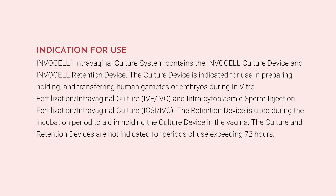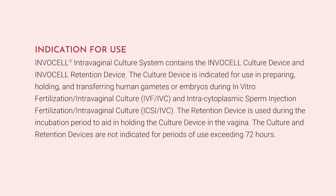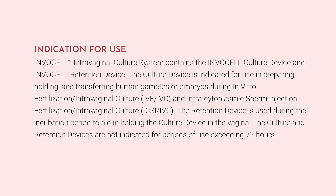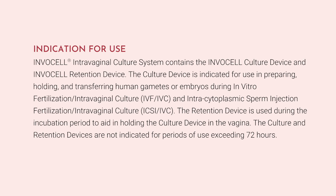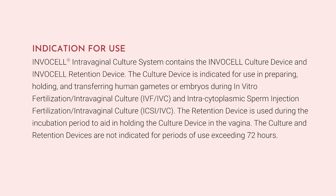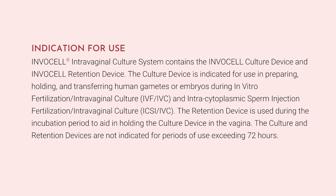InvoCell Intravaginal Culture System contains the InvoCell culture device and InvoCell retention device. The culture device is indicated for use in preparing, holding, and transferring human gametes or embryos during in vitro fertilization with intravaginal culture, also known as IVF and IVC, and intracytoplasmic sperm injection fertilization with intravaginal culture, also known as ICSI and IVC. The retention device is used during the incubation period to aid in holding the culture device in the vagina.